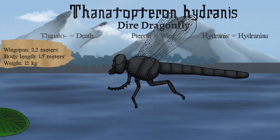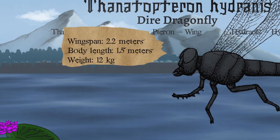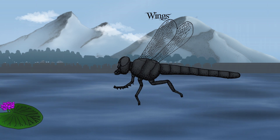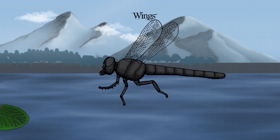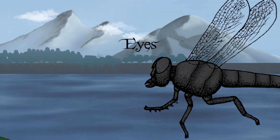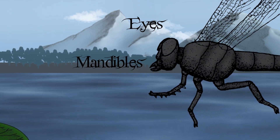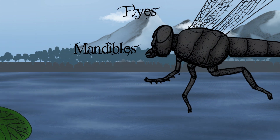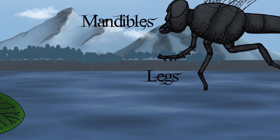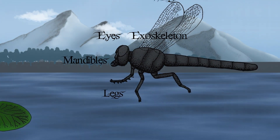Wingspan: 1.8 to 2.2 meters. Body length: 1.2 to 1.5 meters. Weight: 8 to 12 kilograms. It possesses four elongated membranous wings with reinforced vein structures, enabling high-velocity flight and extreme agility. Gigantic compound eyes with ultraviolet vision provide a near 360-degree field of view, detecting movement from kilometers away. Serrated blade-like mandibles for slicing prey, coupled with a powerful suction mechanism for draining internal fluids. Spiked raptorial forelegs to seize and immobilize prey mid-air. A lightweight, durable chitinous exoskeleton, darkly pigmented to absorb solar heat in the cooler Hydranian skies.